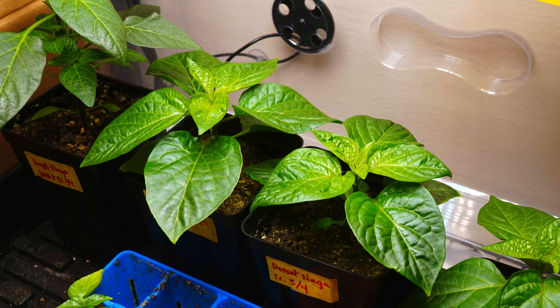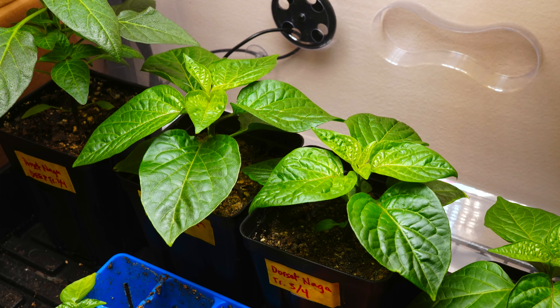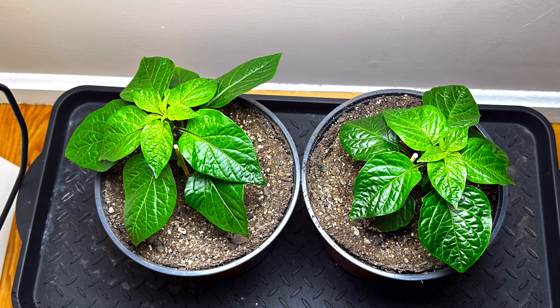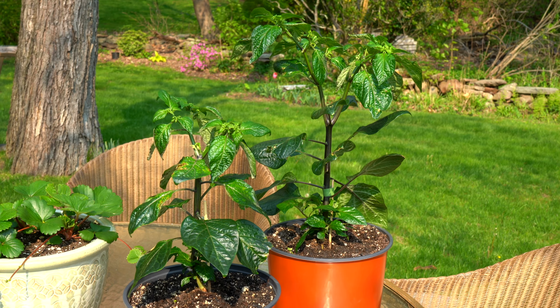Hey there! Welcome back to Pepper Geek. It's time for an update on our Dorset Naga plants. It's been about three months since we planted the seeds for these plants, and as you can see, a lot has changed since then.